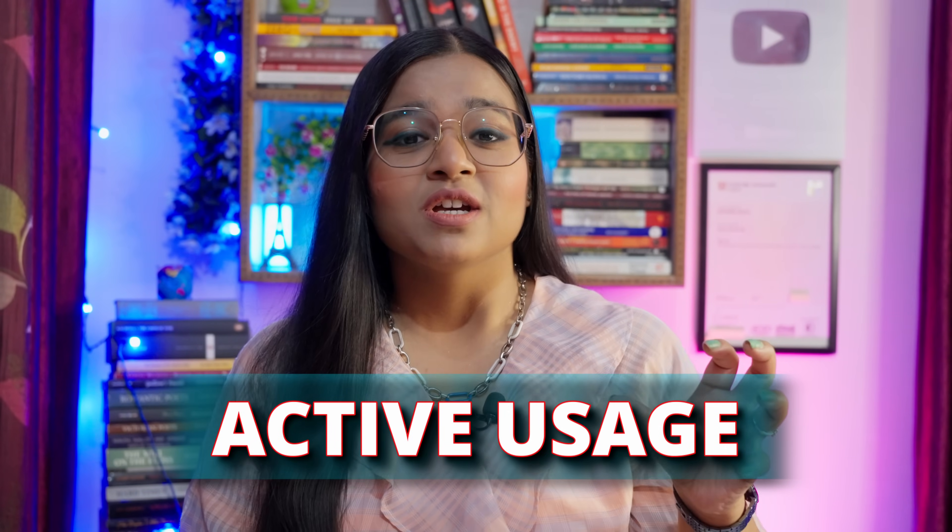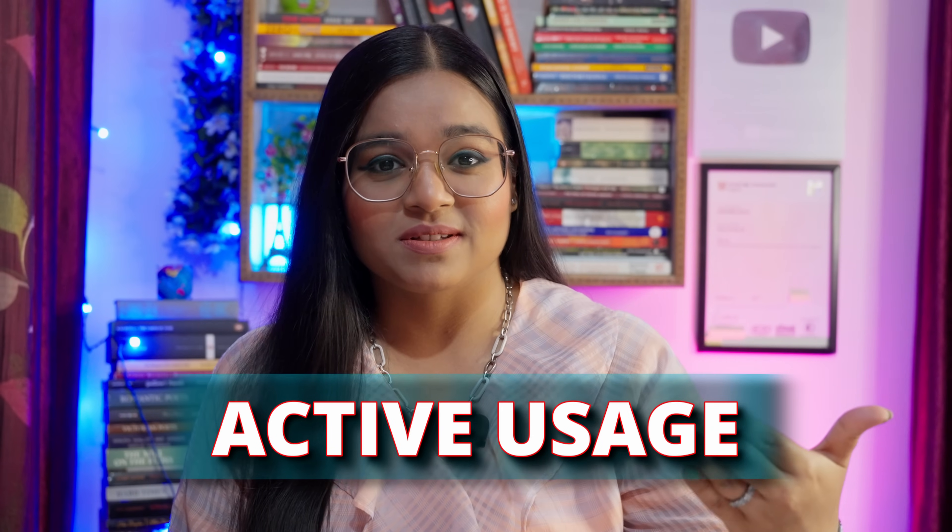When I talk about active usage, there is something involved in the process so that you are comfortable in using the particular word. The word 'active' — if you have watched my videos on active listening, you would know that active listening means being actively involved in the process of listening, being absolutely attentive and deliberately making efforts. Similarly, active usage means you are an active participant in this process — trying to make those efforts from your side, trying to use the particular word that you're learning.